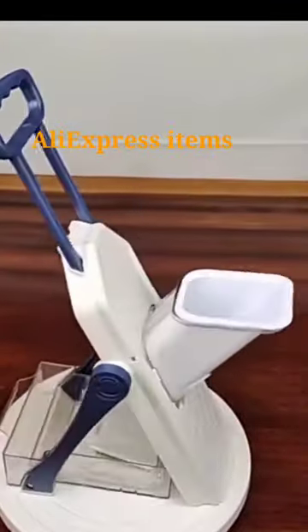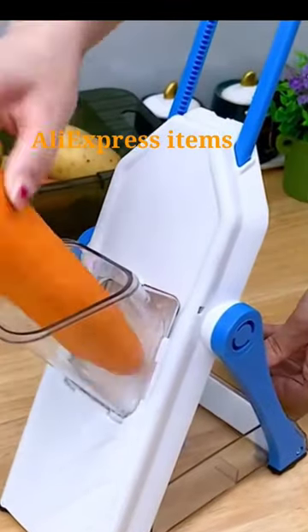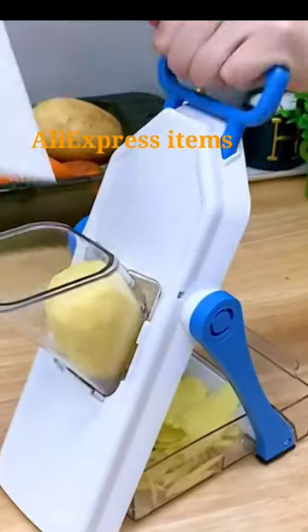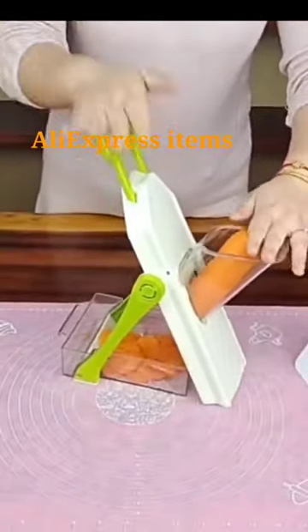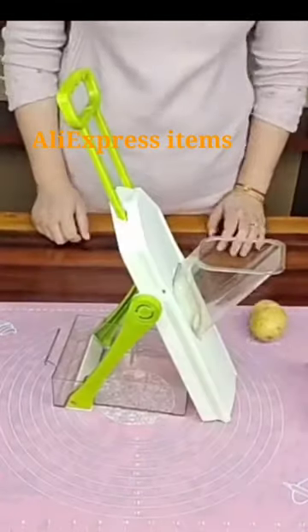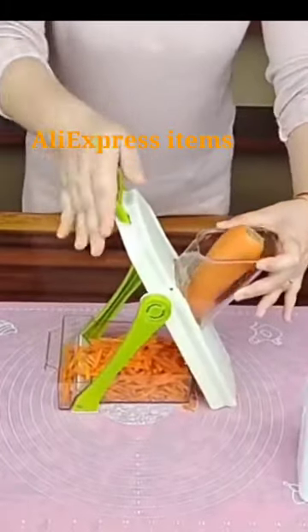Multifunctional Vegetable Chopper. Upgrade your kitchen game with our Multifunctional Vegetable Chopper. This versatile kitchen tool is designed to save you time and effort in meal preparation. Say goodbye to the hassle of chopping, dicing, and slicing vegetables by hand. Whether you're a professional chef or a home cook, this chopper will make your kitchen tasks a breeze. It's a must-have for anyone looking to streamline their cooking process and create delicious, uniform dishes with ease.